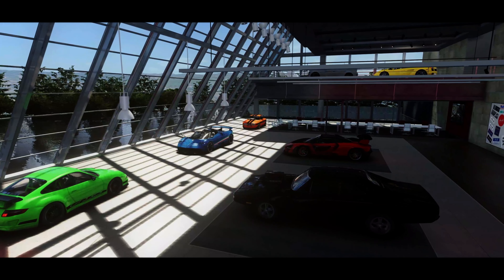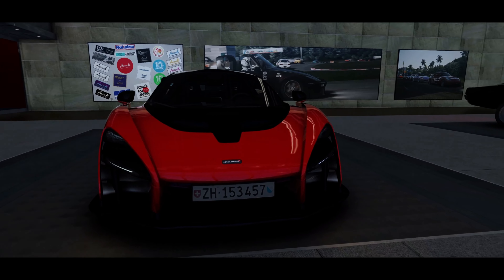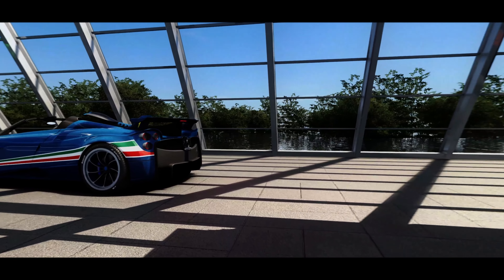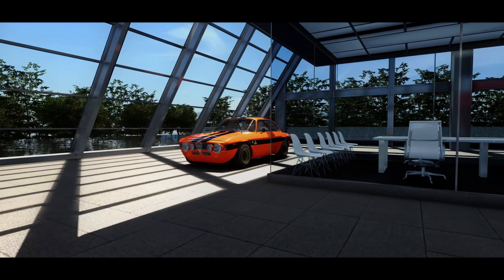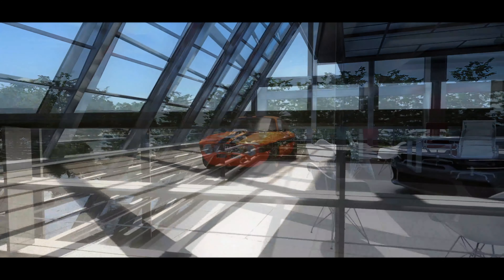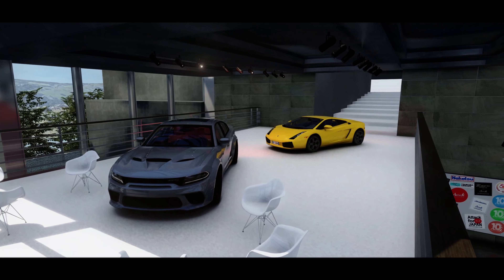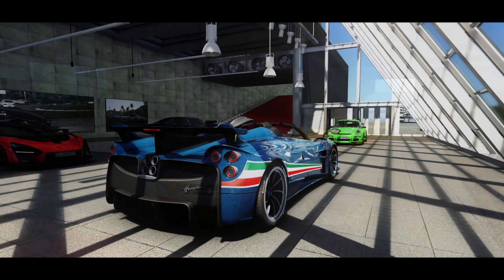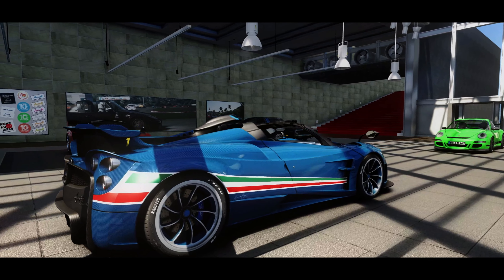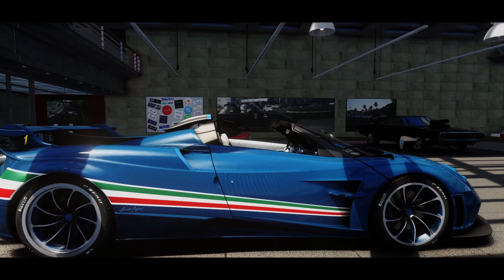The Fast X movie was released a few weeks ago and I've still yet to go and see it, but they always have some amazing cars and adrenaline-fueled car chases and big explosions. Fast X does not disappoint. I've collected eight of the cars from the movie and brought them into a set of courses so I can drive them for myself. As eight is not quite ten, I've added two old favorites from the Fast and Furious franchise. Links to all the cars, skins, tracks, and showrooms will be down in the description below.